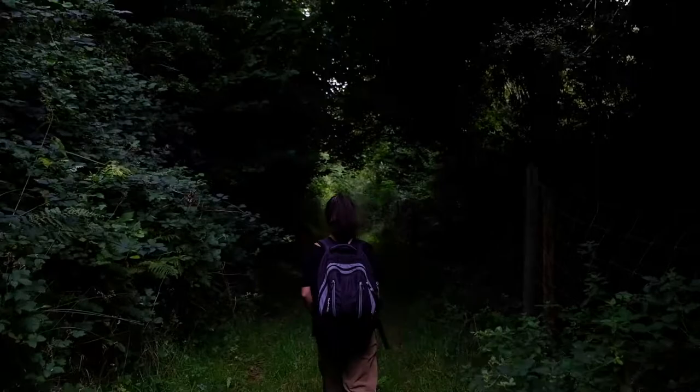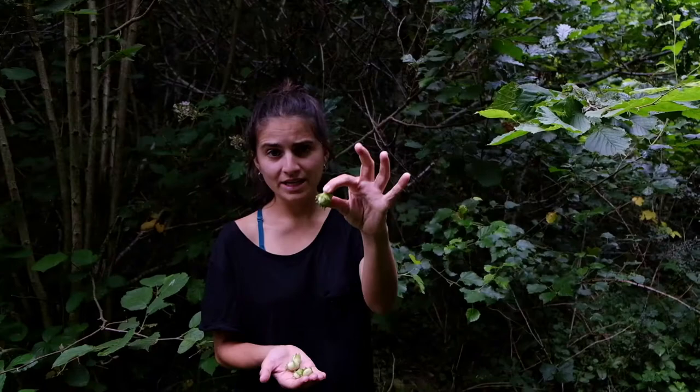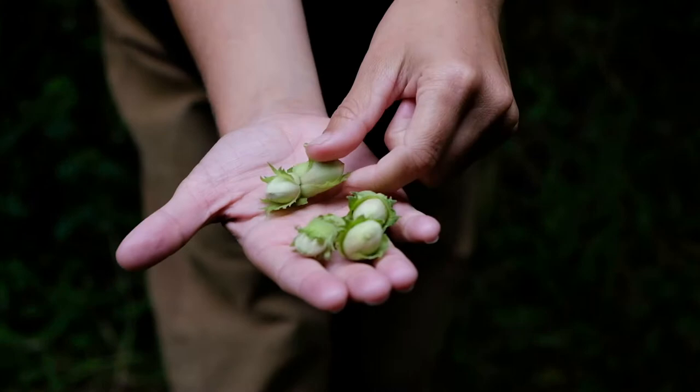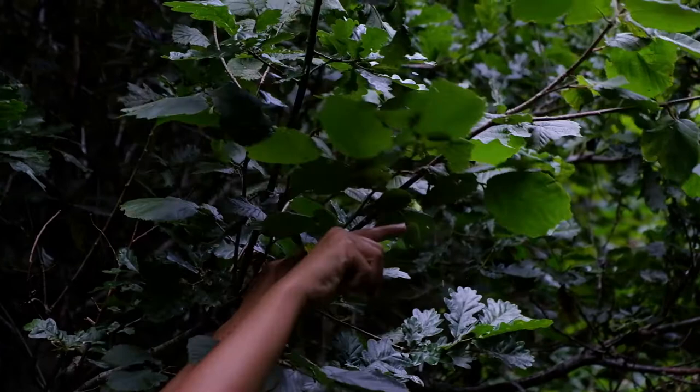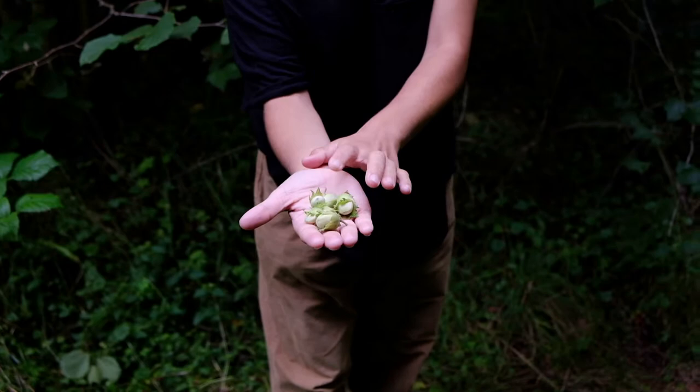So this is what a hazelnut looks like. They normally grow by themselves or in groups of up to five. This is an example of how they'd look in a pair. To look for them it's better to look from the bottom up, because they're normally just hiding underneath the leaves, like this one over here. The colour ranges from pale green to brown — pale green when they're not ripe and brown when they're ripe enough. Normally the best time to collect them is in September–October, directly from the tree when they're turning brown.